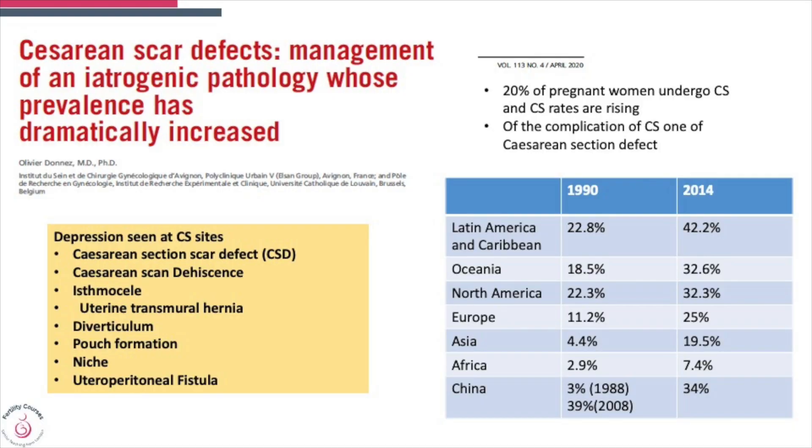If you look at the incidence of cesarean section, it has increased. About 20% of women undergo cesarean section, and cesarean section scar defect is one of the complications. Across the world, cesarean section rates have increased, and from 1990 to 2014 there has been a phenomenal increase.